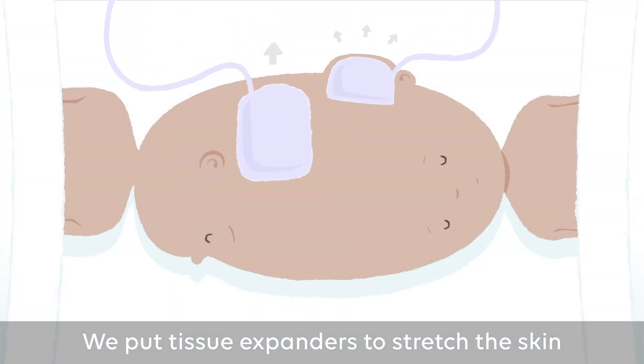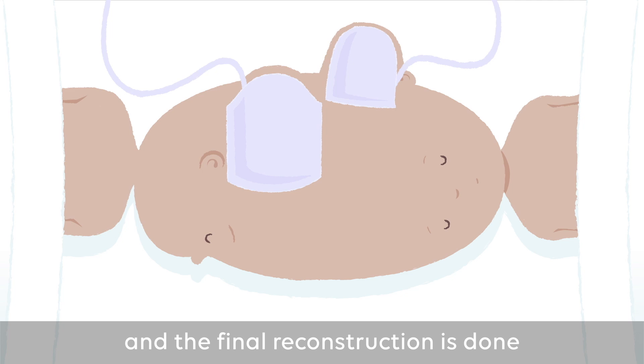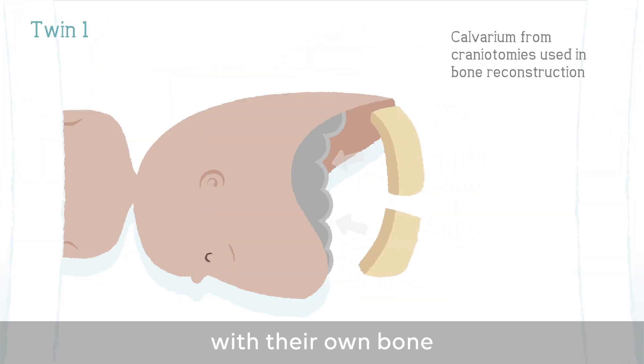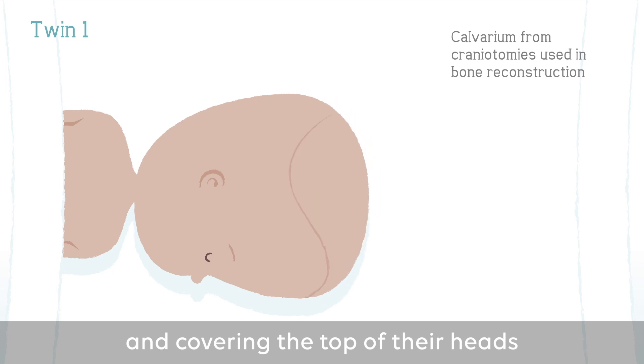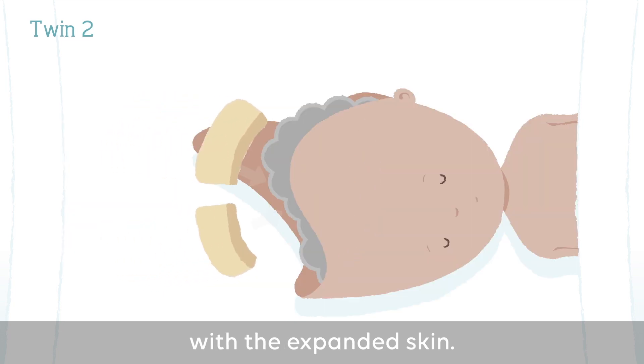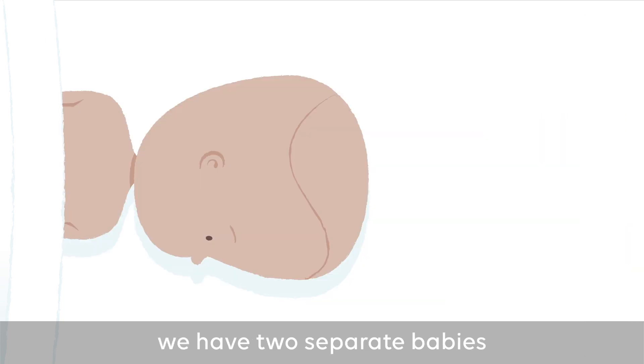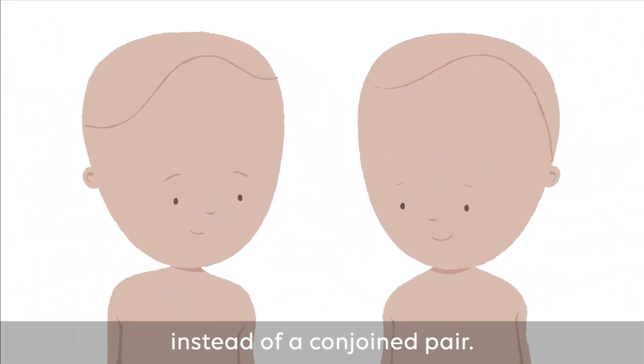We put tissue expanders to stretch the skin, and the final reconstruction is done by reconstructing the top of their heads with their own bone and covering the top of their heads with the expanded skin. At the end of the final stage we have two separate babies instead of conjoined twins.